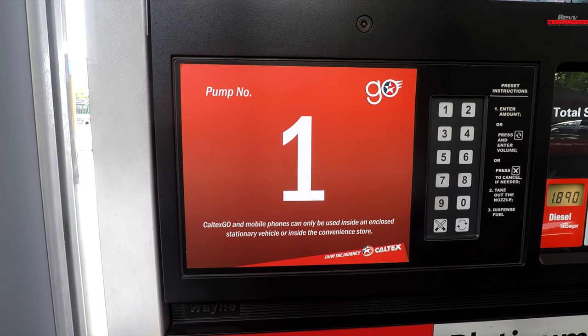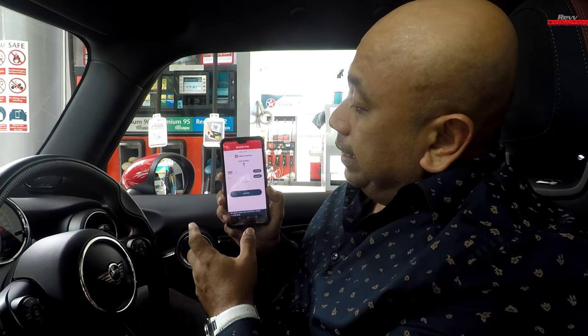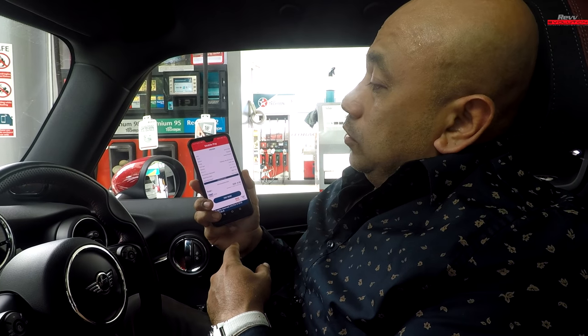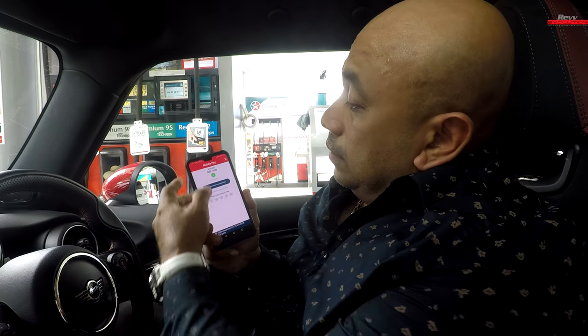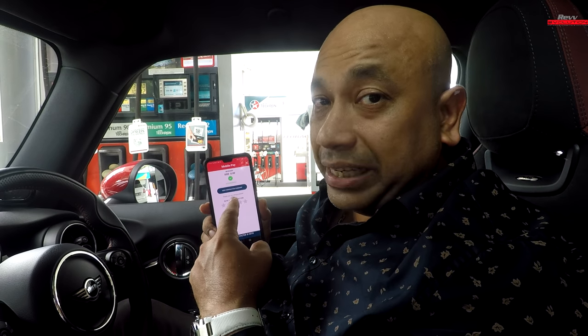In this case, I'm at pump number one. I'm going to put in pump number one and press enter. As soon as I do that, I press confirm, and it's going to give me a preview page showing how much I'm supposed to pay. I indicate 'pay now', and as you can see right now, it's actually saying that my transaction is successful.